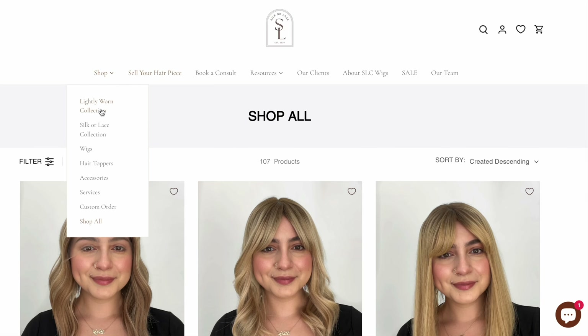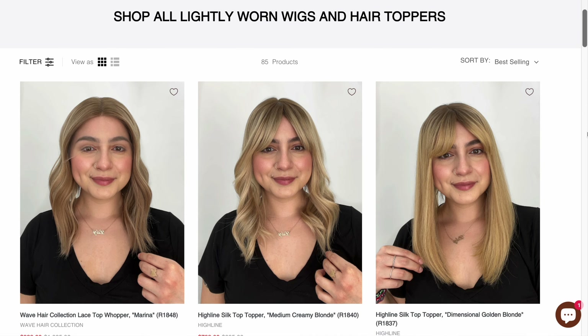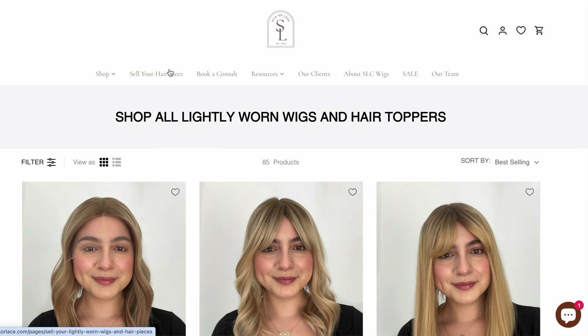Have you ever heard of the website called Silk or Lace? What makes this website different from all the rest is that they believe sustainability matters. Their website is essentially a consignment marketplace featuring lightly worn pieces and also their own collection, Silk or Lace. You can actually use their website to sell your own lightly worn wigs, and I love this — like if you have a wig that you don't wear anymore, you can go to their website and work with them.